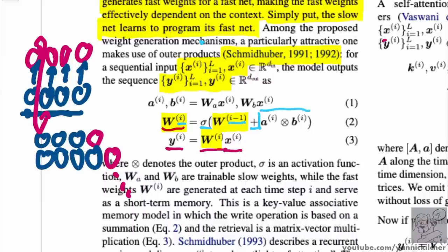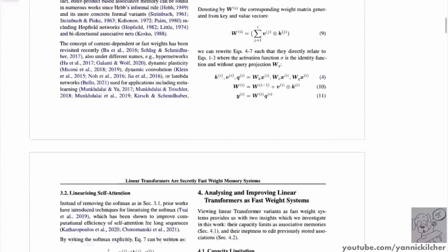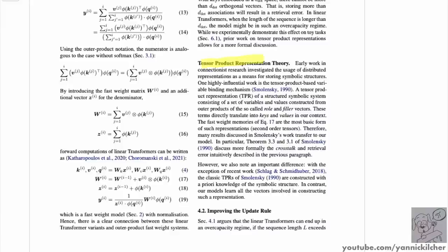What you add is the outer product of vectors A and B, which are themselves constructed by taking the input and running it through linear transformations. This mechanism continuously produces weights. The outer product is needed because in every step you want to produce a valid weight matrix. If you accumulate those outer products in the fast weights, it has interesting properties relating to tensor product representation theory.